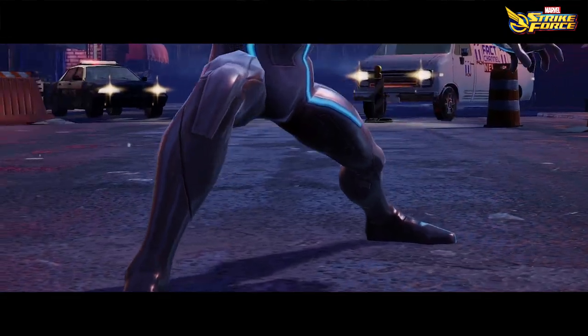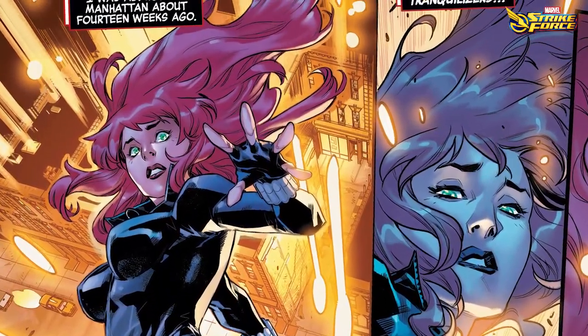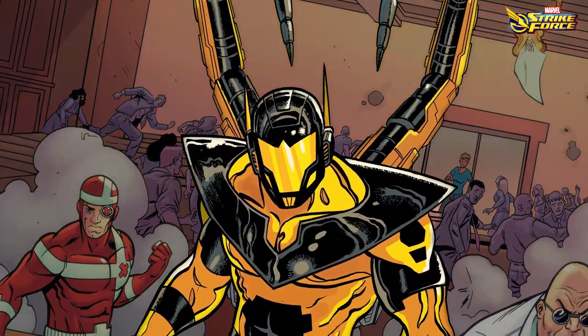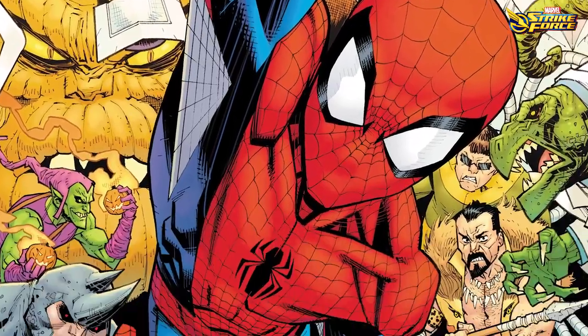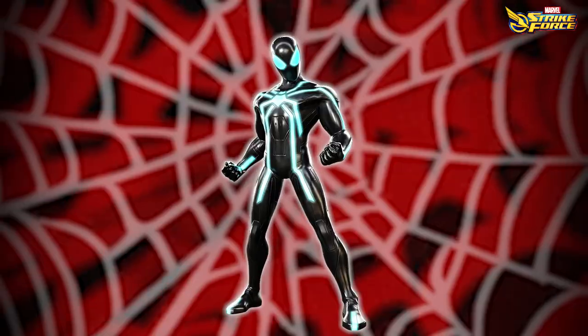Nobody does a team-up like Spider-Man. And while it's not hard to imagine him teamed up with Black Widow and Ant-Man, have you ever heard of the Wallcrawler teaming up with the supervillain Swarm and Yellowjacket? When Strike needed a stealth expert that could keep up with the best and worst the multiverse has to offer, a particular version of the friendly neighborhood Spider-Man came to mind.